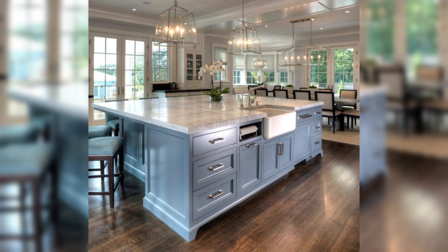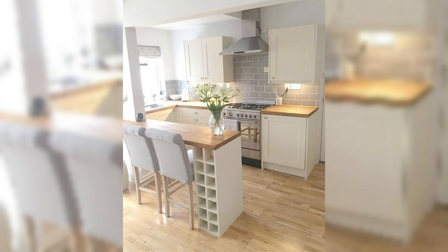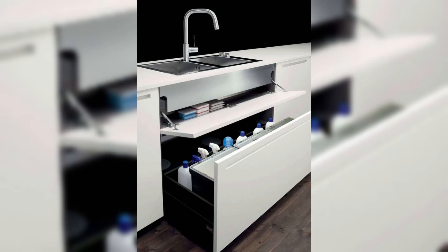Welcome back to Chic Heaven, your go-to destination for all things home decor in the heart of the United States. Today we are diving deep into the world of kitchen cabinet installation, a topic that can truly transform the heart of your home. If you are looking to give your kitchen a fresh and stylish makeover, you are in the right place. In this comprehensive video, we will guide you through the essential steps and expert tips.